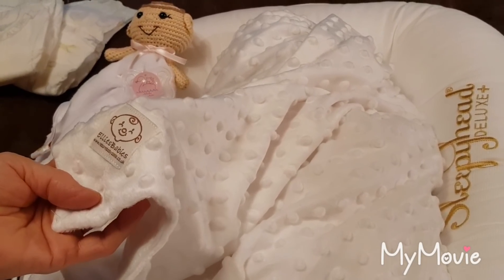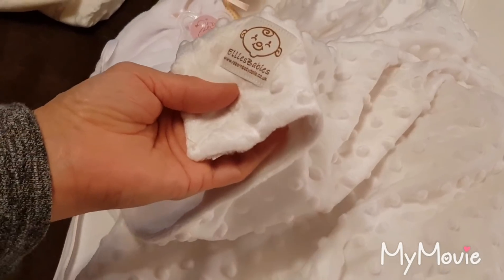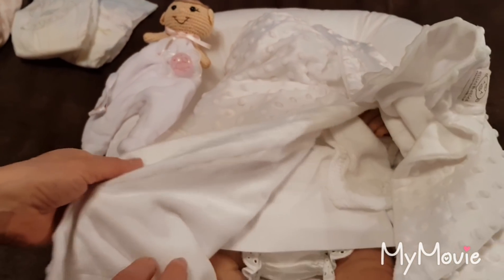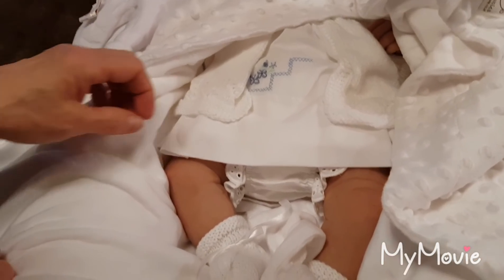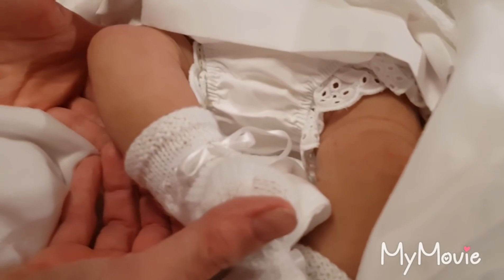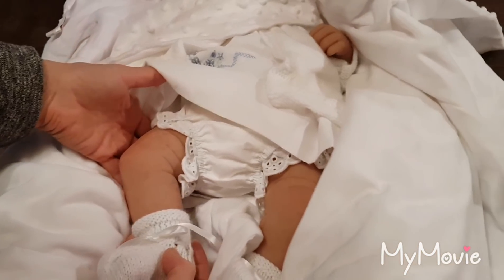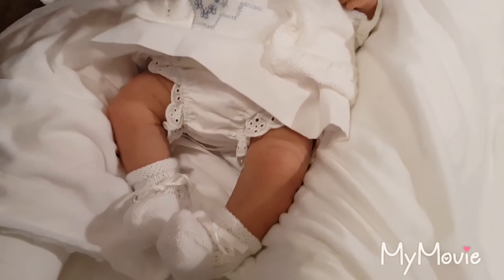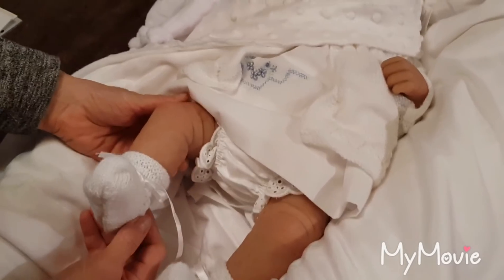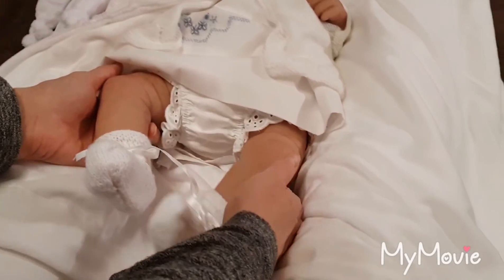So we have the baby here — here is the head and the beautiful blanket, Ellie's Babies. I saw pictures of her and she looks really, really natural in the pictures. It's very interesting to see her in real life. So we can start — oh my gosh, look at these feet! Wow, it really looks like skin. Oh, this was really nice. I have never seen such a beautiful painting — because with silicone I think it's very difficult to paint. I tried once.